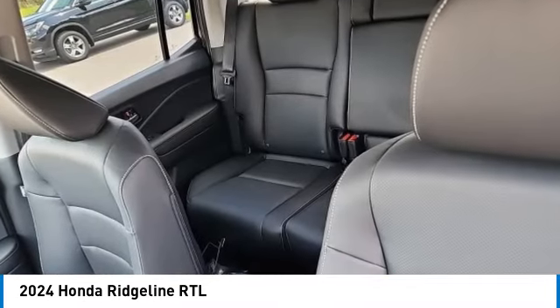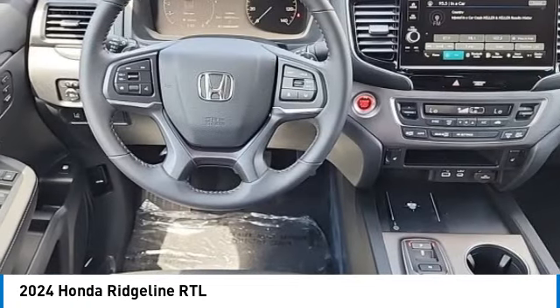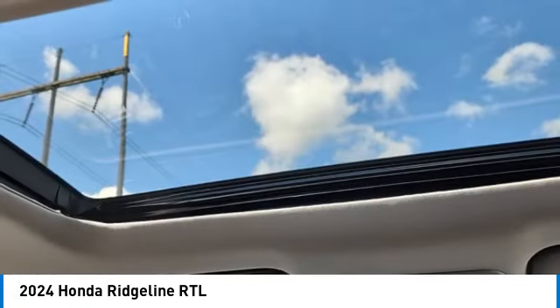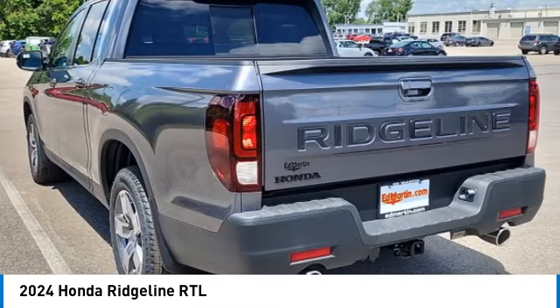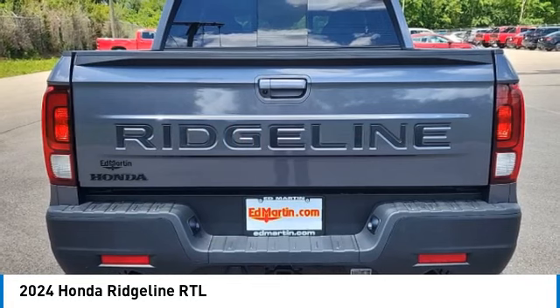Moonroof, tow hitch, all-wheel drive, heated mirrors, aluminum wheels, remote engine start, brake assist, daytime running lights, LED headlights, four-wheel disc brakes. Come see the car for yourself.